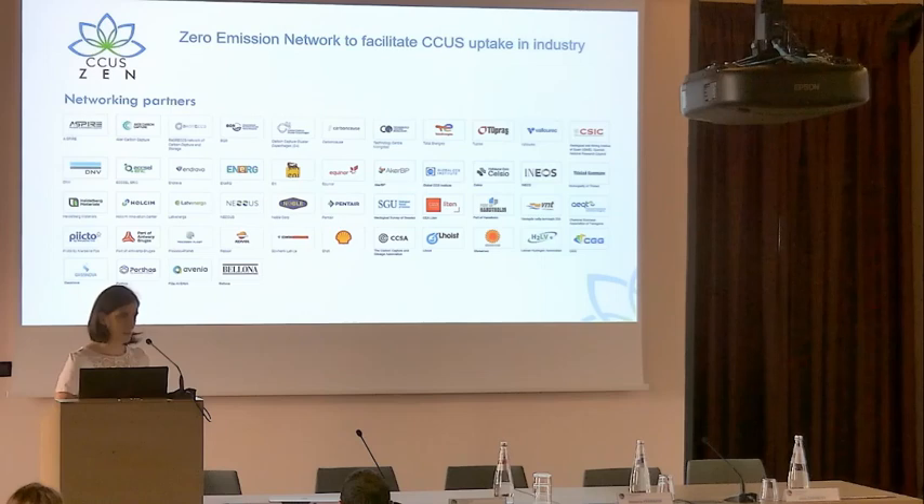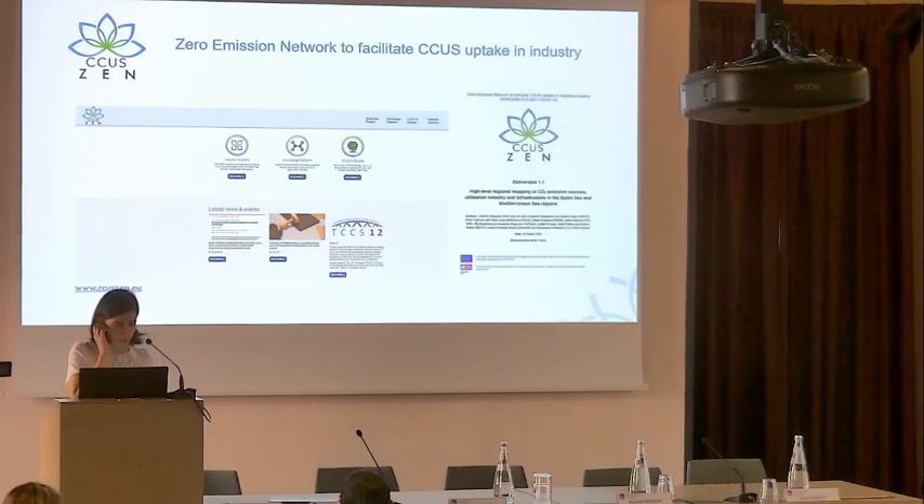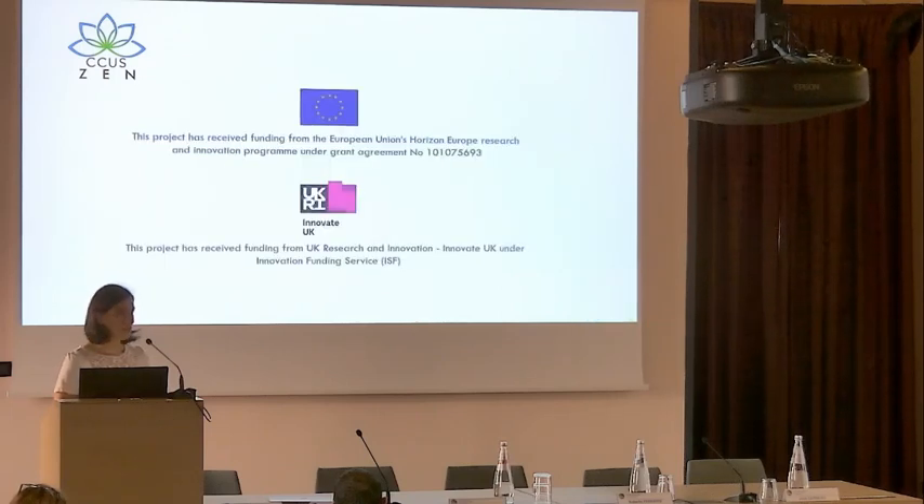If you're interested, you can contact the project coordinator at SINTEF. I also invite you to check our website, ccusn.eu, where we are releasing our deliverables if you want further details. Thank you for your attention.